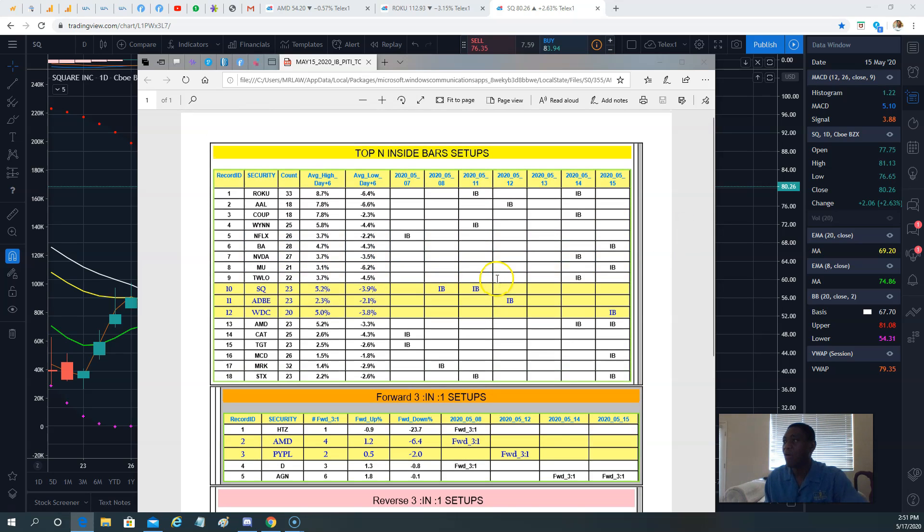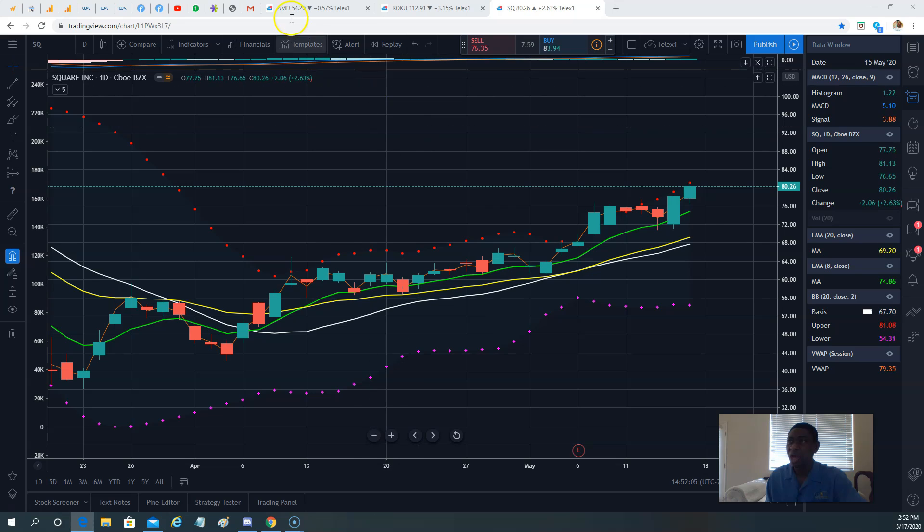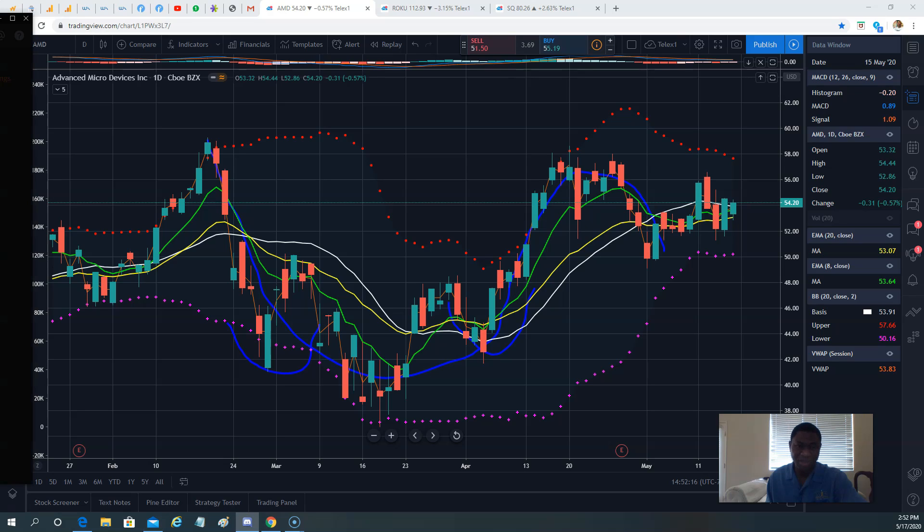This coming week, based on this analysis, AMD is kind of no-man's land. If we want to trade it, there is a trigger. Also, my friend Mr. Q posted the earnings calendar just to show you for this week.